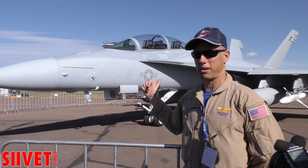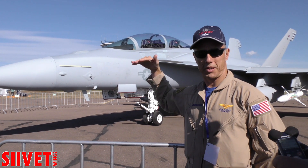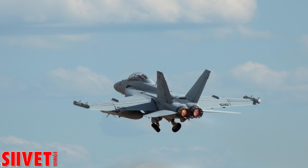The difference between this aircraft and the one that's on the other side is this is what the future is going to look like. And you can see on the top those conformal fuel tanks. It's just like an artist took a big lump of clay and just smoothed it in.